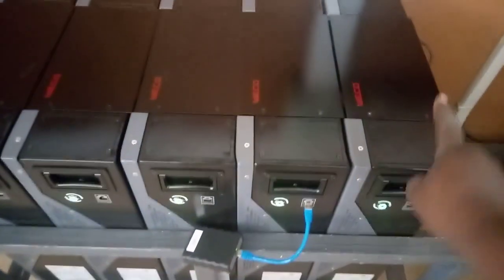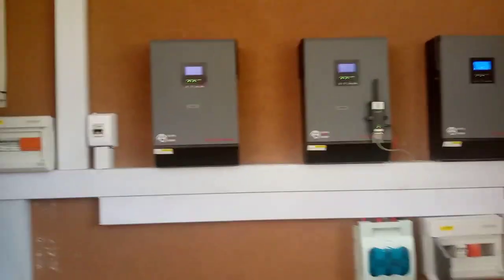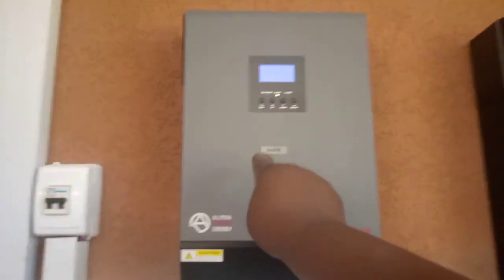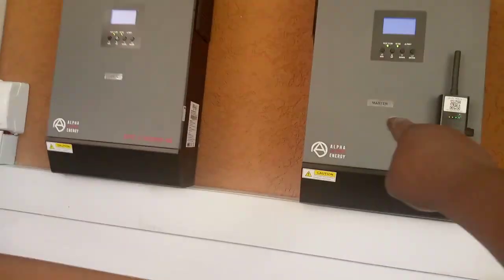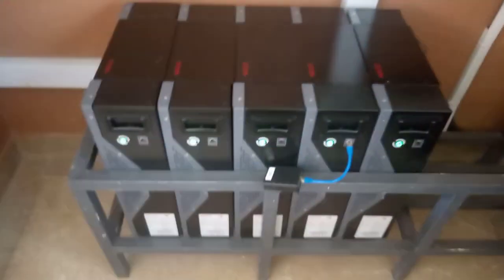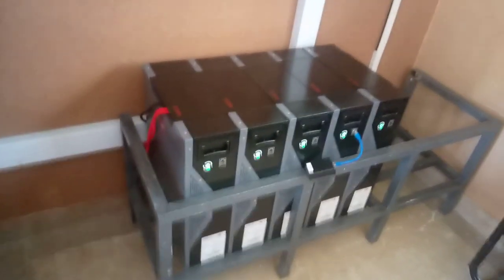With the batteries, we are having master battery, slave 1, slave 2, slave 3 and slave 4. We have 24 solar panels from the roof — 8 solar panels are going to each inverter. Through the use of the master, the algorithm ensures they cannot overcharge these batteries, so they work in tandem to make sure the battery bank is fully and properly charged.